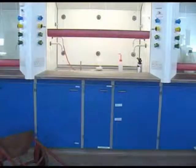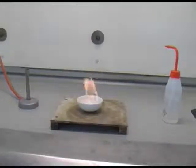Also take note of the trip hazard on the floor. Here you can see the danger posed by having the flame right next to the bottle of ethanol.